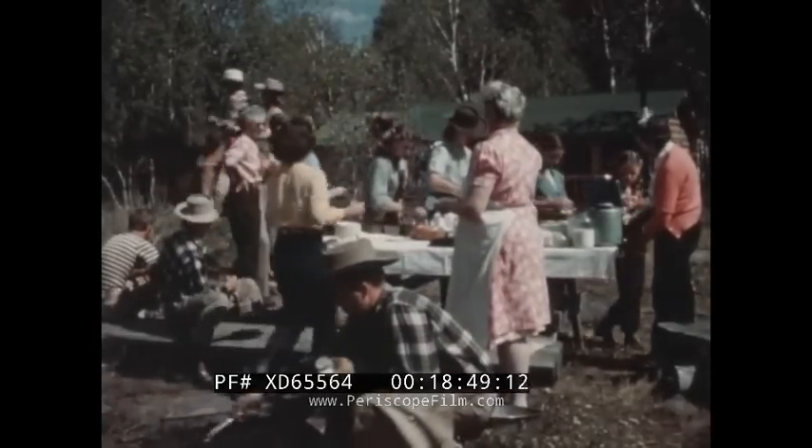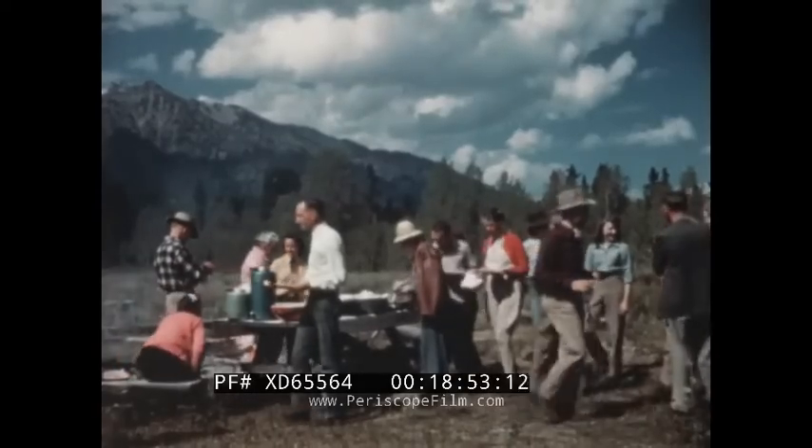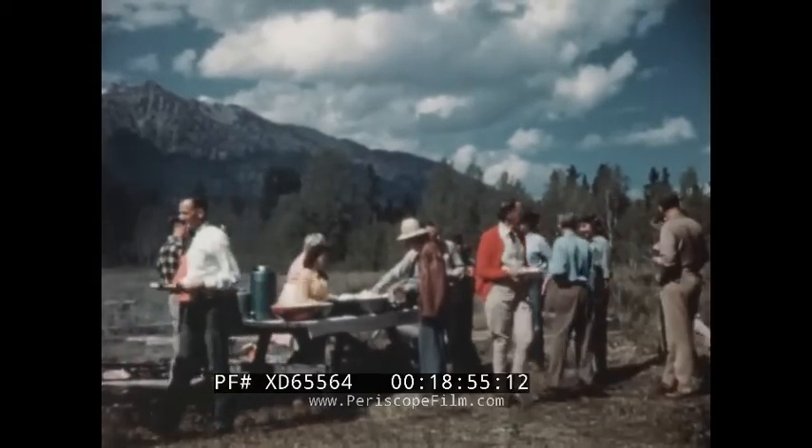Outdoor steak fries are frequent events on the ranches, and at these affairs, cowboy music is likely to take the place of conversation.